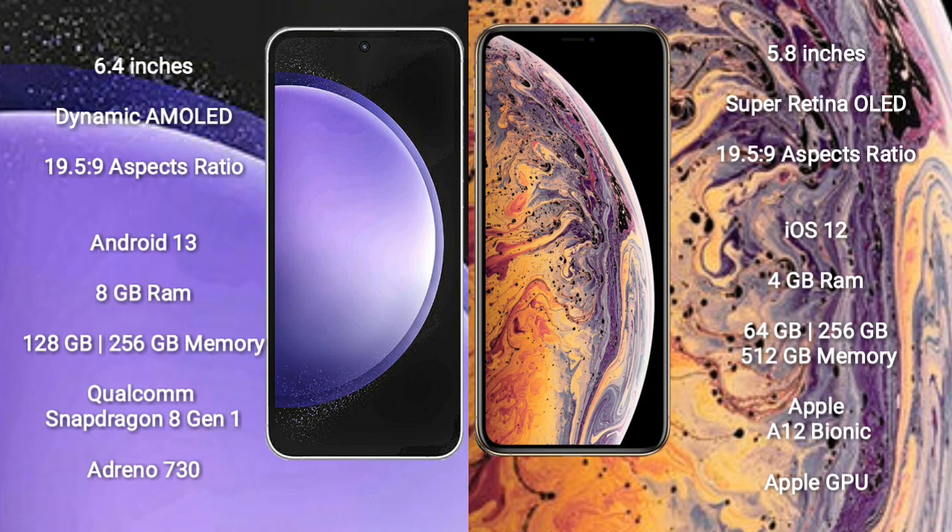Samsung Galaxy S23 FE runs on the Android 13 operating system. iPhone XS runs on the iOS 12 operating system.